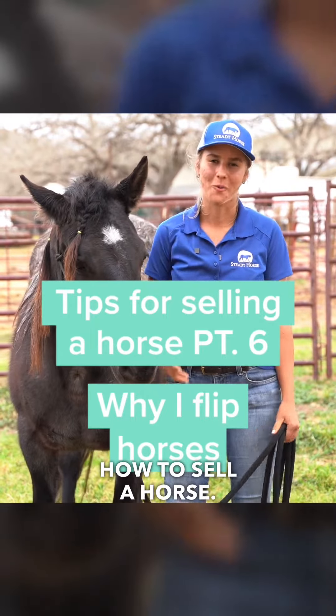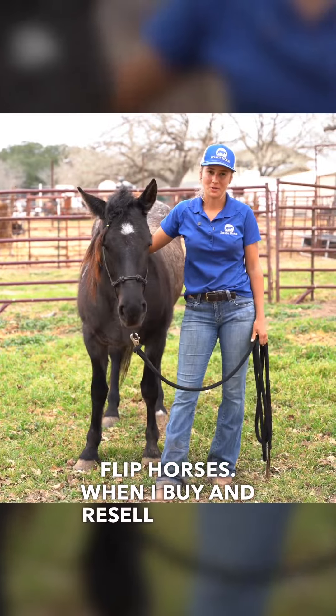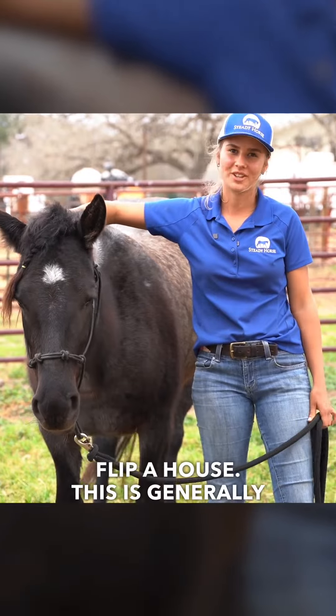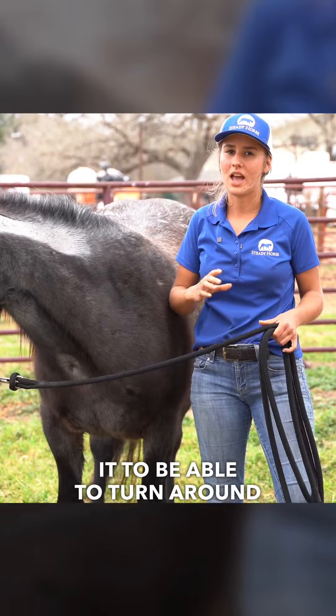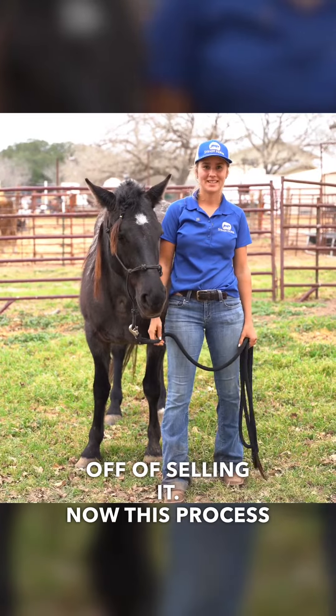Why I flip horses. When I buy and resell a horse, I like to call this flipping, like when you flip a house. This is generally when I will purchase a horse and put the training into it to be able to turn around and make a profit off of selling it. Now this process can be hard.